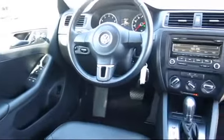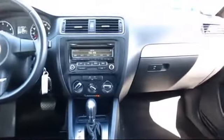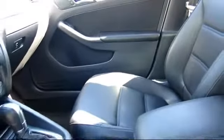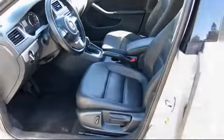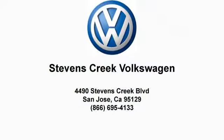Stevens Creek Volkswagen is a family-owned dealership dedicated to making it easy for people to purchase the car that's right for them. With over 30 years in business, many of our clients have purchased several vehicles from us over the years, and we believe it's because of our commitment to our customers that keeps them coming back. Come see why every year Volkswagen recognizes Stevens Creek Volkswagen for superior customer satisfaction and outstanding sales and service.